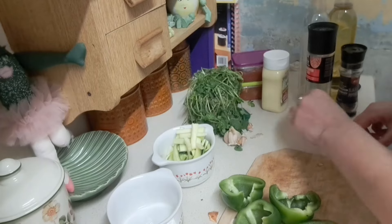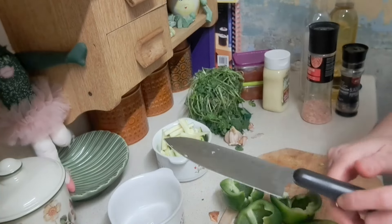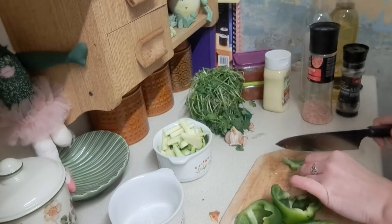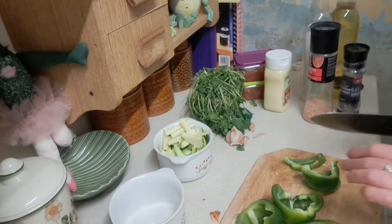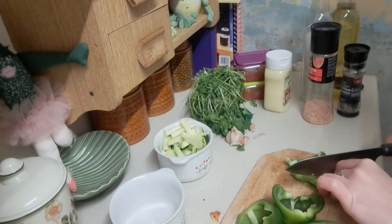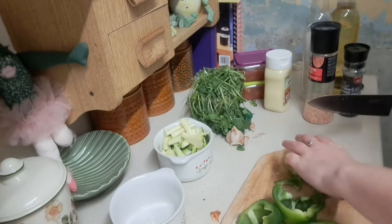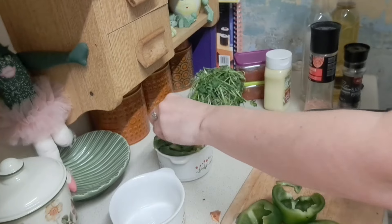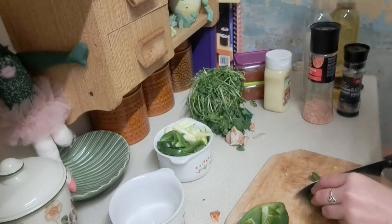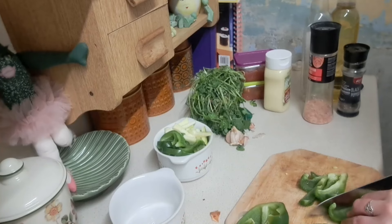Some of this courgette I'm trying out in the air fryer and some I'm having as crudités, so you'll probably be able to guess now what the chickpeas are for. It's hummus! But it's not just any old hummus — I thought, what would it be like to have hummus with some green peppers mixed in as well? And why not, because it saves them going to waste. So let's give it a go and see what happens.